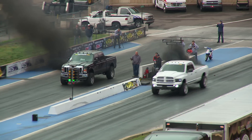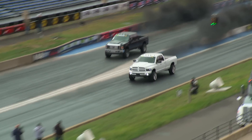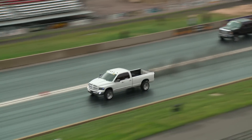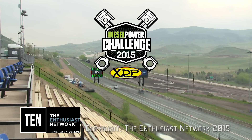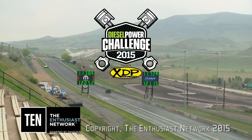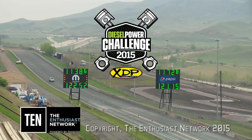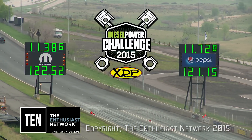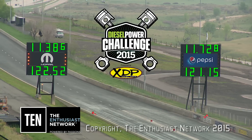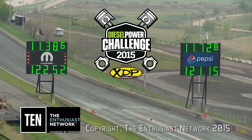A huge starting line advantage for Lavon Miller. Miller, not going to work the truck too hard, knows he's got it covered. Miller goes 11-38.6 at 122, and Gleason goes 11-72.8 at 121 miles per hour. So Miller, with a big starting line advantage, gets down there without any sweat to knock off JD Gleason.